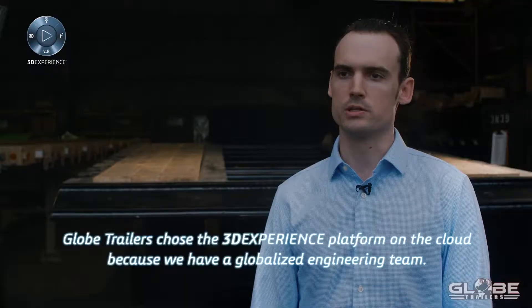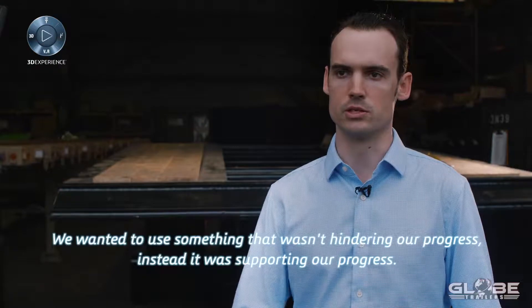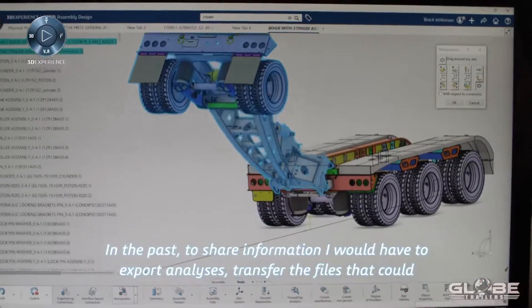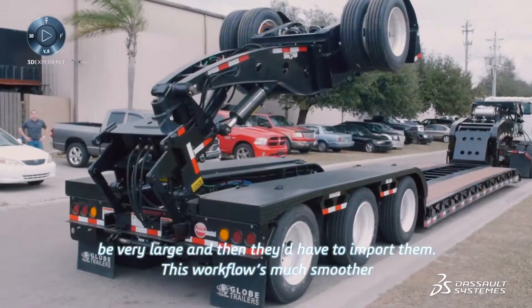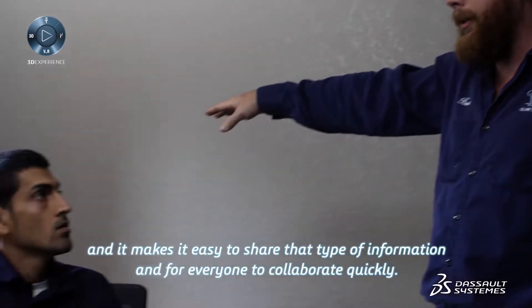Globetrez chose the 3D Experience platform on the cloud because we have a globalized engineering team. We wanted to use something that wasn't hindering our progress, but supporting it. In the past, to share information, I would have to export analyses and transfer very large files, and then they'd have to import them. This workflow is much smoother and makes it easy to share that type of information and for everyone to collaborate quickly.